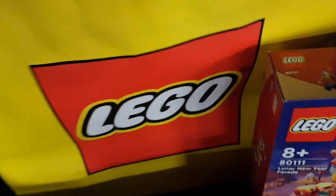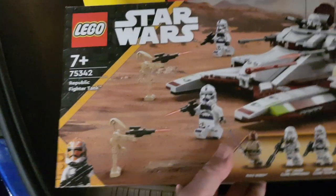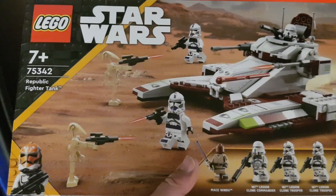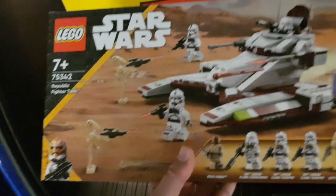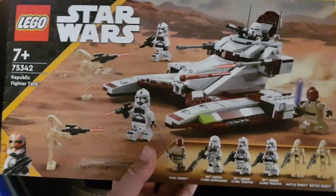I've also got Star Wars — I've got one of these. 75342, The Republic Fighter Tank. These are £40 in the UK. I like these, I think these will do well for Lego investing. This is also like the Chinese set — this is retiring at the end of the year, allegedly.